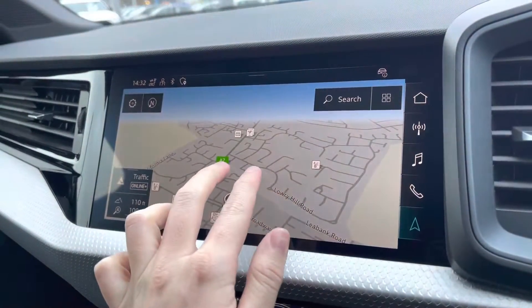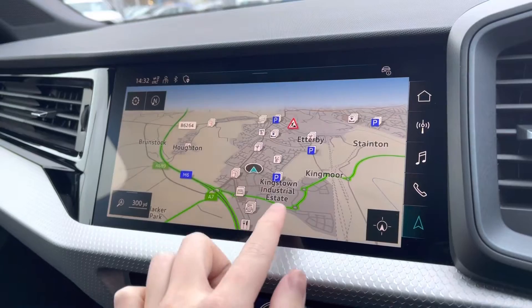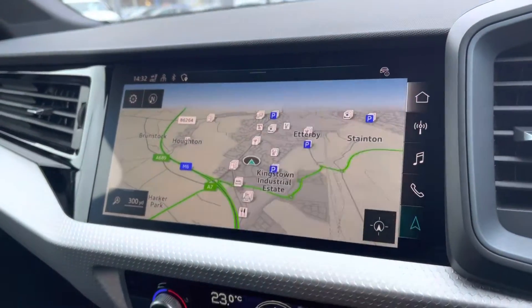Your navigation can be displayed on here as well as your virtual cockpit, all depending on your preference. Nice and easy to use, as you can tell.